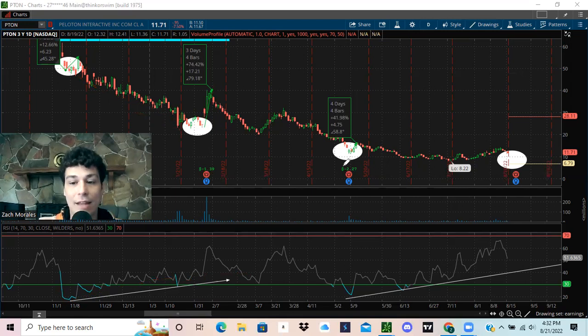Look at what we have today. We have our low and we've created a lower low here. Right before earnings, it has a tendency to drop. We're heading into earnings.